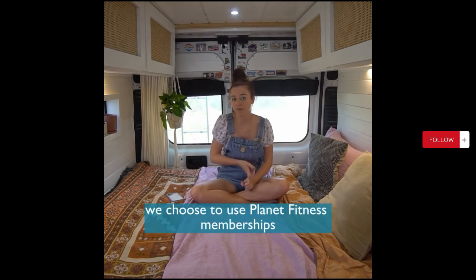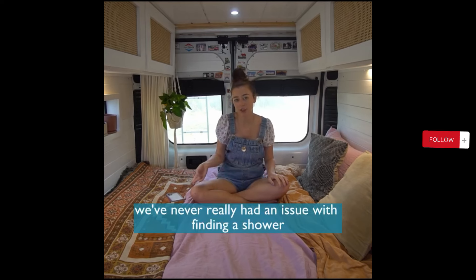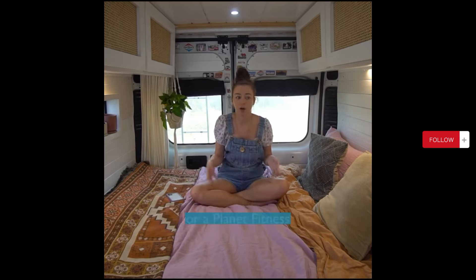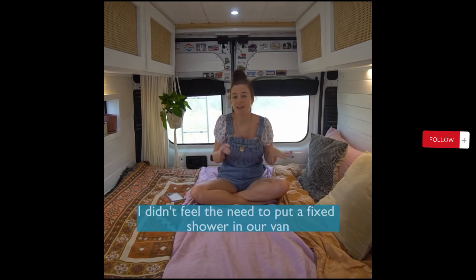We choose to use Planet Fitness memberships when we're in the States, which really comes in handy. We've never really had an issue finding a shower — whether it's a Planet Fitness, a wellness center, or the YMCA, there are always options for showers. So for us, I didn't feel the need to put a fixed shower in our van.